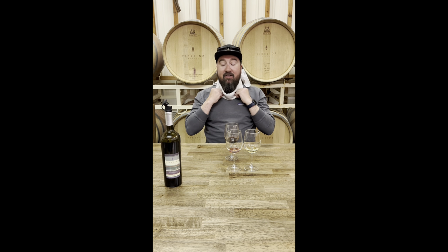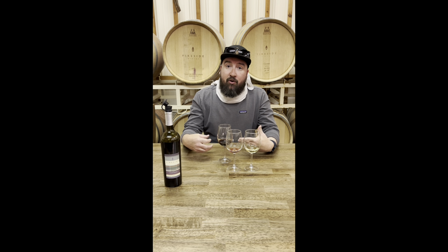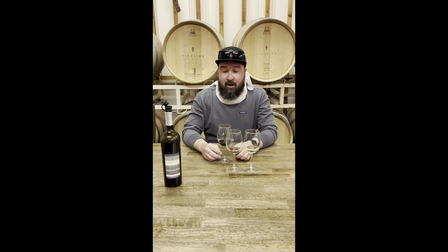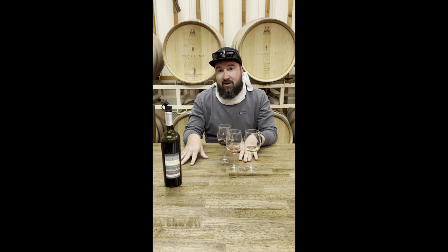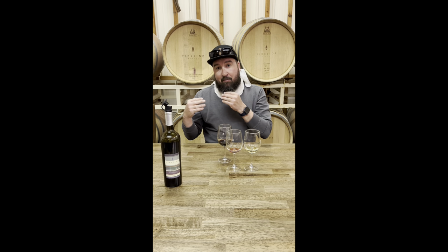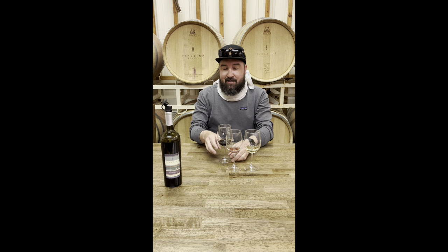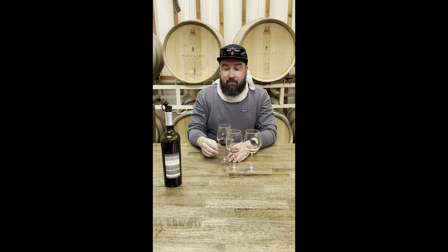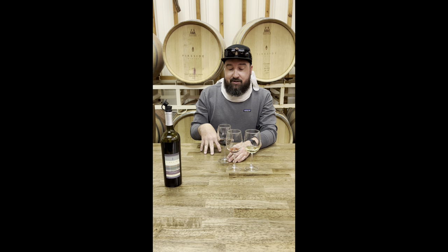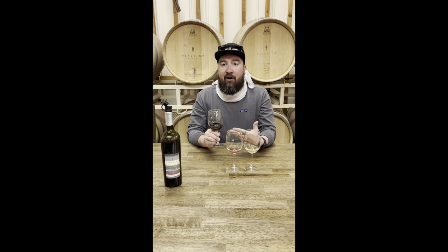Frontenac — we grow quite a bit on our Brickyard Hill Vineyard. Frontenac is known for having really, really high acid levels, so it can be a difficult wine to work with from a winemaking standpoint. It has high titratable acidity levels. In winemaking there's pH, but there's also TA — TA is the actual measure of how much of a specific acid is in that wine. Frontenac tends to be really high in both malic acid and tartaric acid. We do put this through a secondary fermentation that metabolizes some of that malic acid and turns it into lactic acid, so it softens it out a little bit. But Frontenac will always be a higher acid red wine.